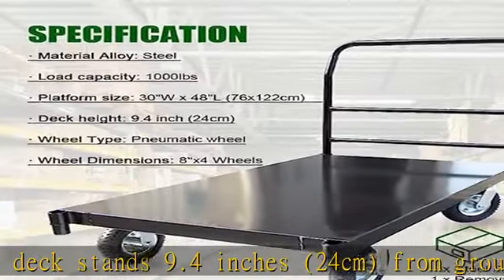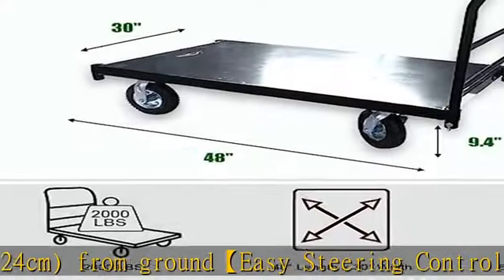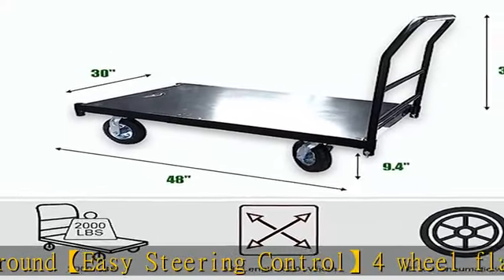Easy steering control: four-wheel flat carts have two rigid caster wheels and two swivel wheels so that you can easily move the extra long push cart dolly in any direction you need. Will-type pneumatic wheel solid rubber ensures maneuverability on pavement or gravel.